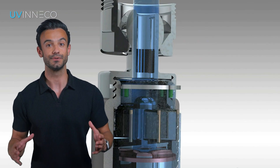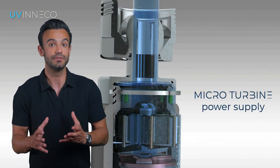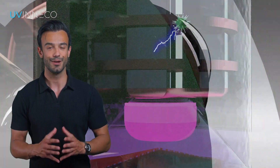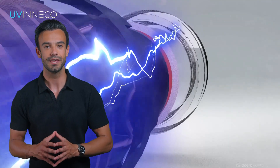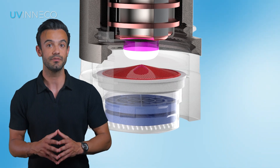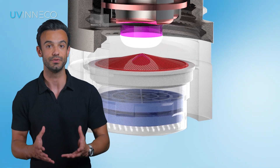The UVneco unit is also self-sufficient and due to the built-in micro turbine, it does not require external power or batteries. It also requires minimal maintenance. Besides the occasional cleaning, the kinetic reactor usually needs to be replaced once a year due to gradual wear.